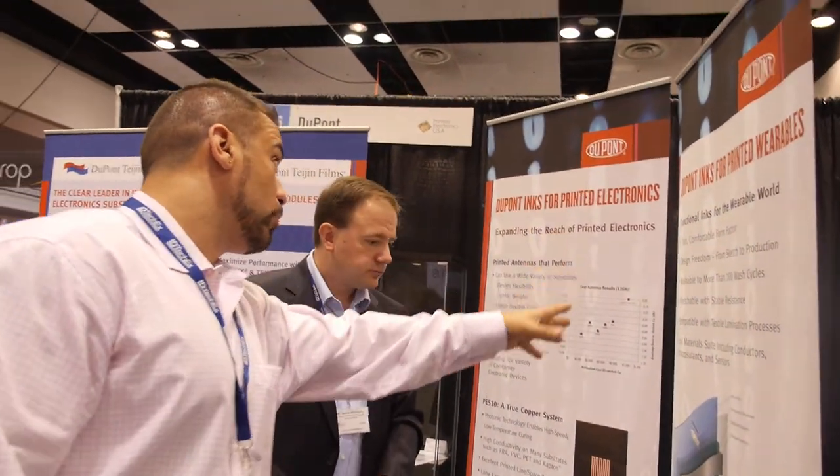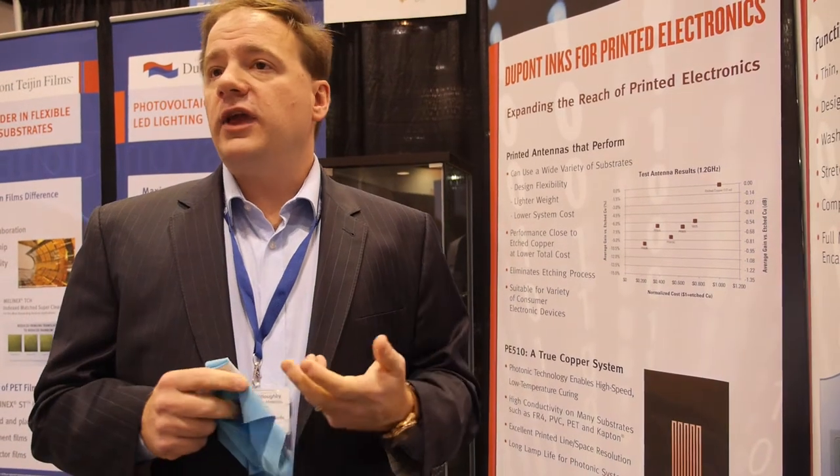On the topic of DuPont inks for printed wearables versus printed electronics, stretchability becomes key. What we're really looking at is broadening the application space for printed electronics. We're doing work for antennas, for stretchable wearable materials. We're also looking at getting inks into creative spaces with plastics.